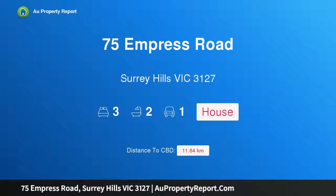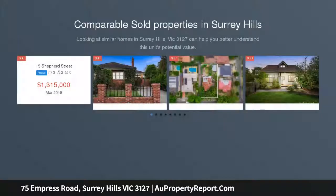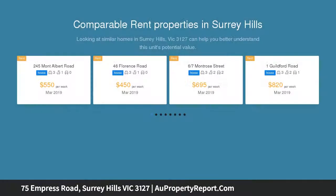I am glad to introduce property 75 Empress Road, Surrey Hills, Victoria 3127. Belmont, circa 1910 Edwardian with cafe lifestyle. Belmont exudes a brilliant blend of classical period appeal combined with contemporary designer styling throughout the interior, delivering the best.